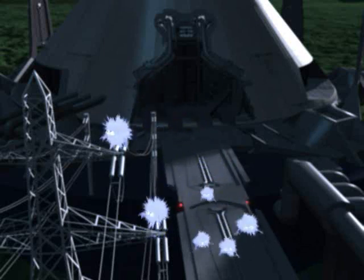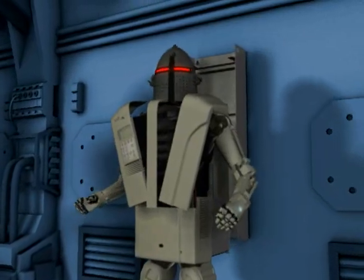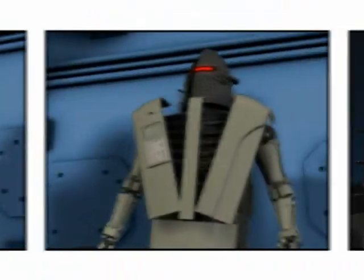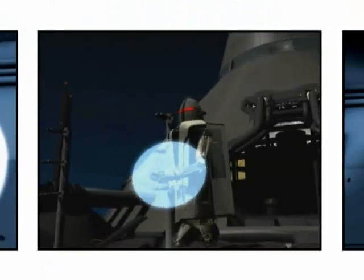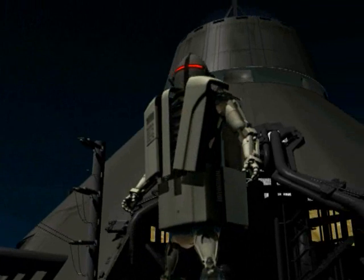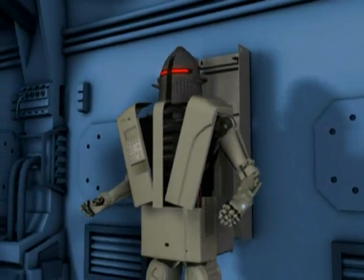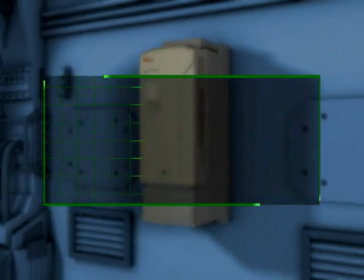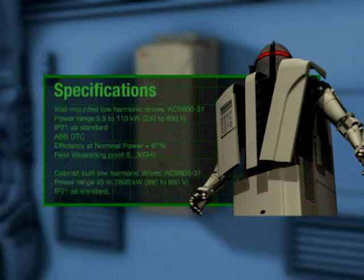And the only thing to stand in their way is this — the ABB Low Harmonic Drive. Your secret weapon in the fight against harmonics. This special drive from the top engineers at ABB meets these challenges head-on and is ready to stand guard 24 hours a day. Its deceptively compact footprint conceals a powerful arsenal of features — everything it needs to combat harmonics and provide effective power factor correction.